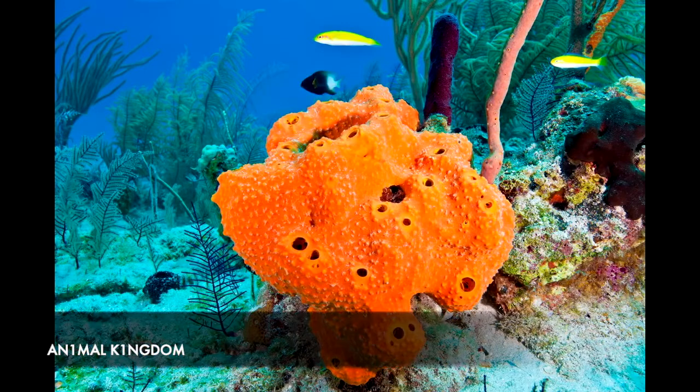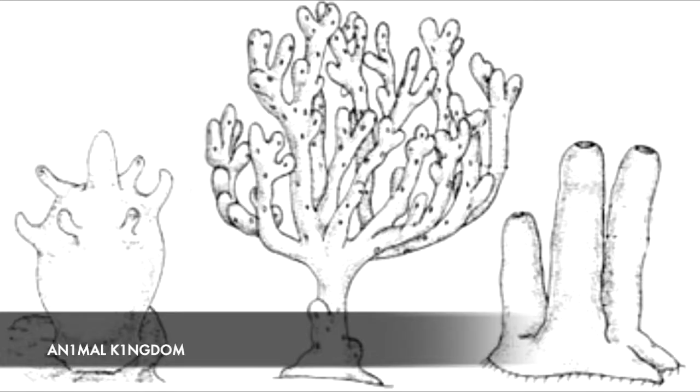Coming in at number 9 is the colourful sea sponge. A humble sea sponge is a very simple organism with no true organs, which makes its cloning ability even more amazing.